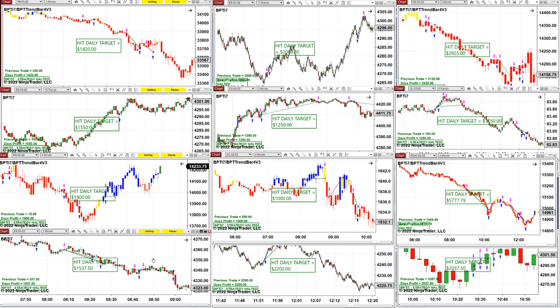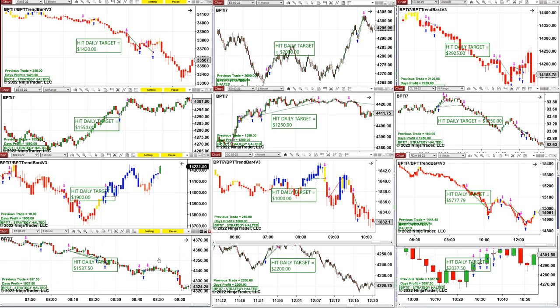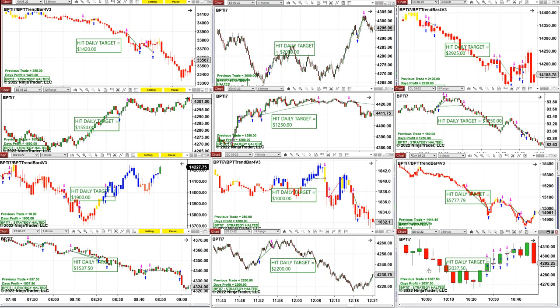ES one-minute is a statement. If your auto trade works on one minute, it can work on anything. If you have an auto trade that does not work on one minute, you are wasting time. That's why you don't see too many auto trades that work on the minute - because they cannot show you one minute. ES 11-range 2200, beautiful. And then finally the ES 3-minutes.